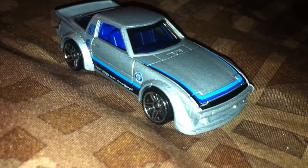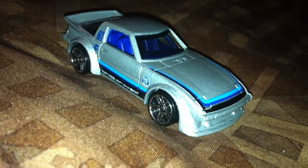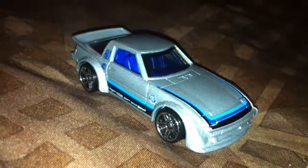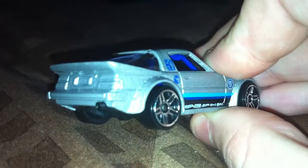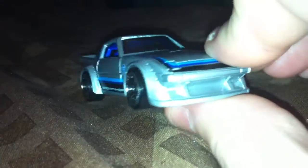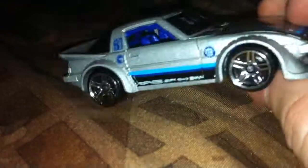Last but not least is the Mazda RX-7 Treasure Hunt. I just found out on thunted.com — which is a great website to find sneak peeks of the newest cars — that this is the treasure hunt for the P-case. Unfortunately I had to open it because the card was completely trashed. I rarely open treasure hunts, but here it is. You can see there's a little flame logo right next to the door.